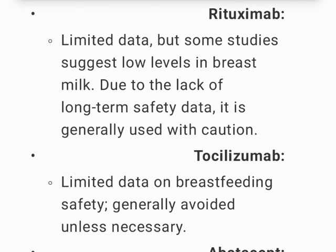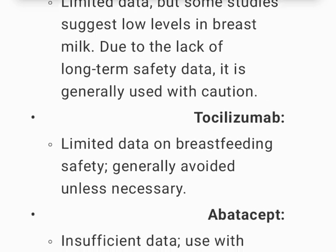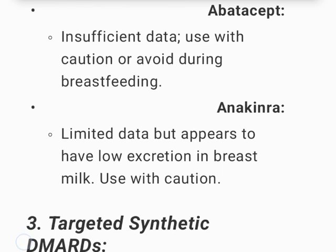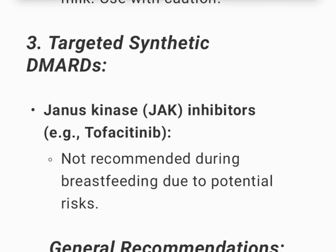Rituximab has limited data, but some studies suggest low levels in breast milk; due to the lack of long-term safety data, it is generally used with caution. Tocilizumab has limited data on breastfeeding safety and is generally avoided unless necessary. Abatacept has insufficient data; use with caution or avoid during breastfeeding. Anakinra has limited data but appears to have low excretion in breast milk; use with caution.